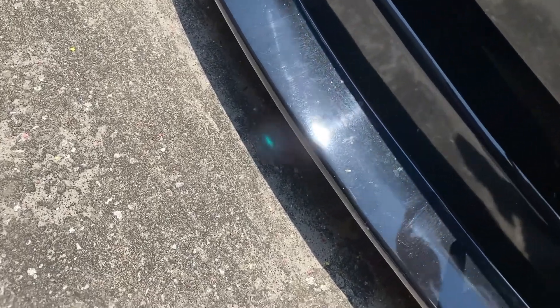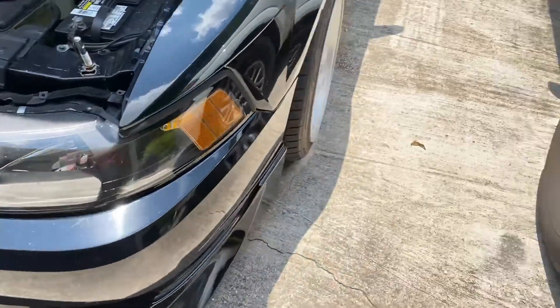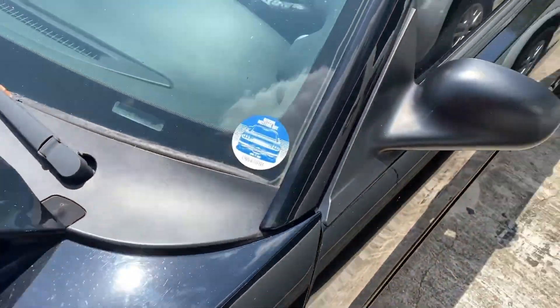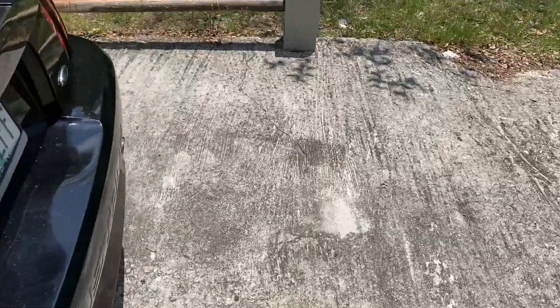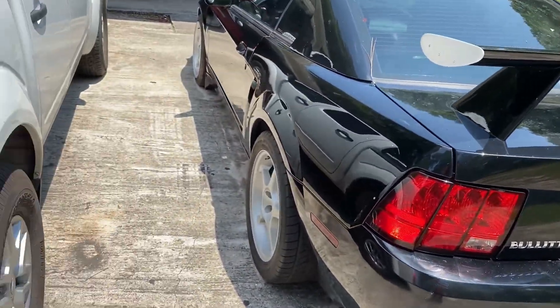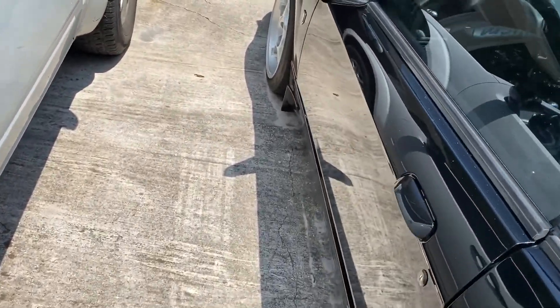Is that a scratch? That might be a scratch — let's look into that. Yeah, it does clean up nice, kind of. Any questions, let me know. Peace out.